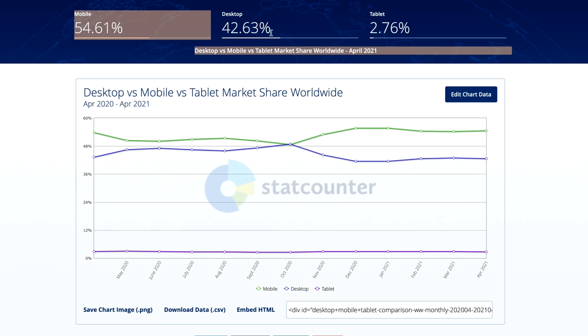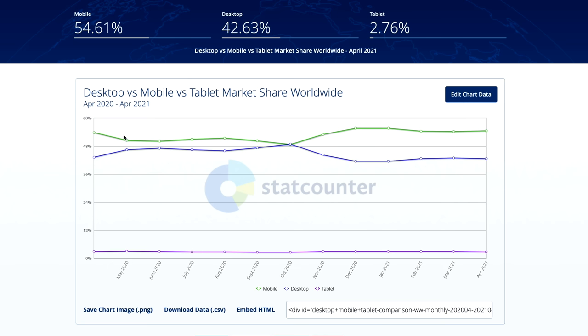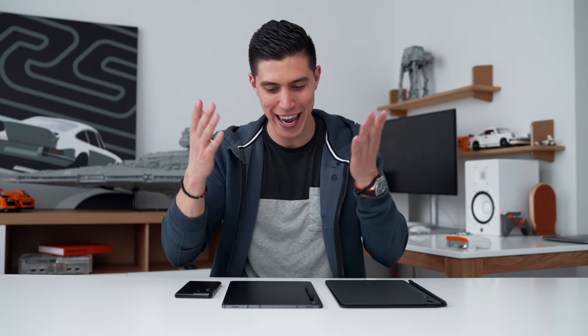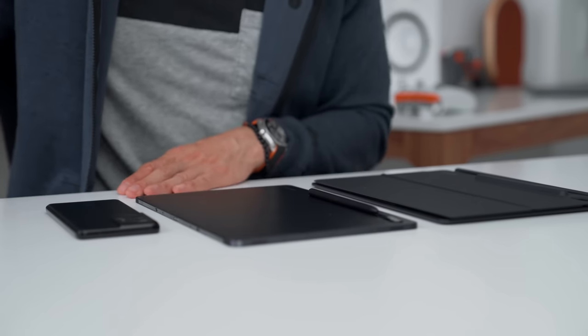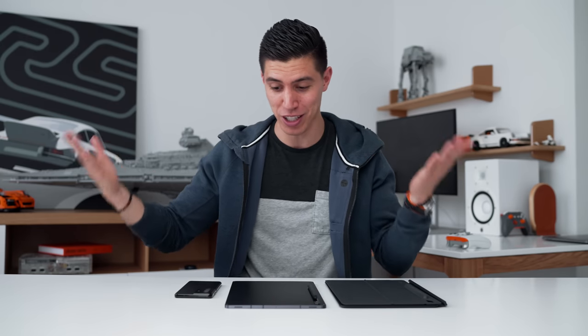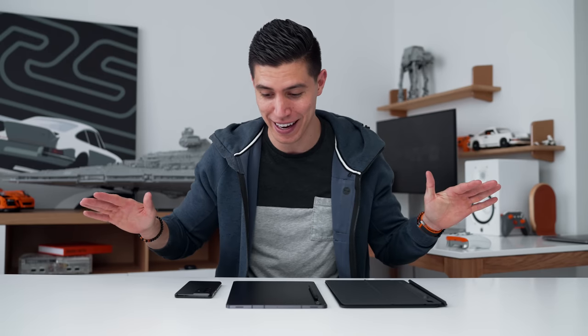Hey guys, what's up? It's Carl and there's this pretty crazy stat — mobile usage, whether that's on a phone or tablet, is outpacing both the desktop and laptop. And as we're all working from home now, the big question is: can you get by solely on a mobile device, as people are leaving their desktops and laptops at work? A lot of students and kids are looking solely for a tablet as their only device.